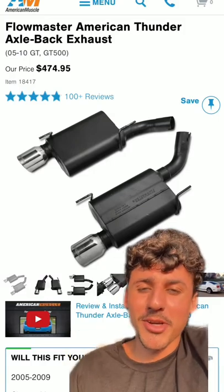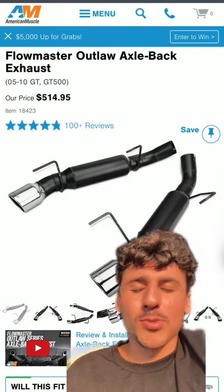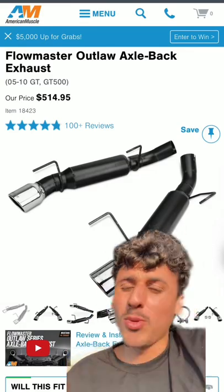Flowmaster American Thunder: a solid 7 out of 10 — you're going to get the classic muscle car sound on literally any car. Flowmaster Outlaws, one of my favorites: 9 out of 10, so loud and aggressive.